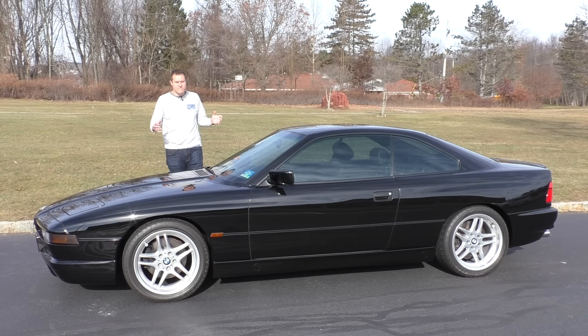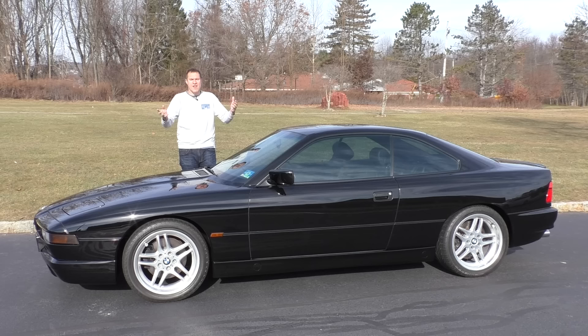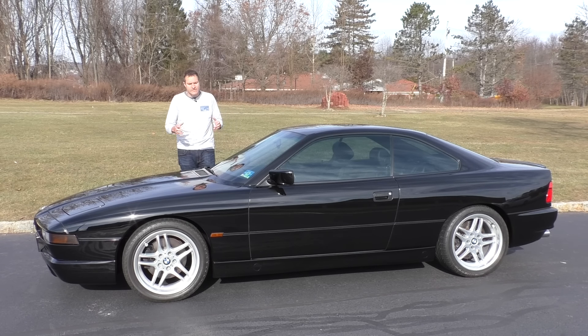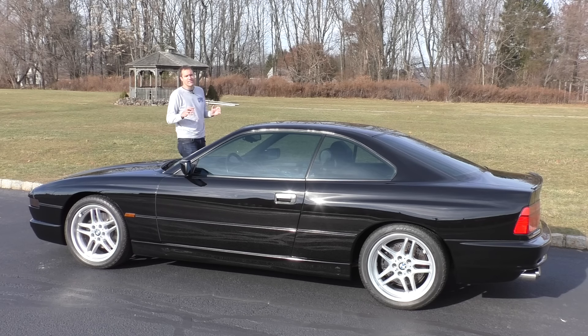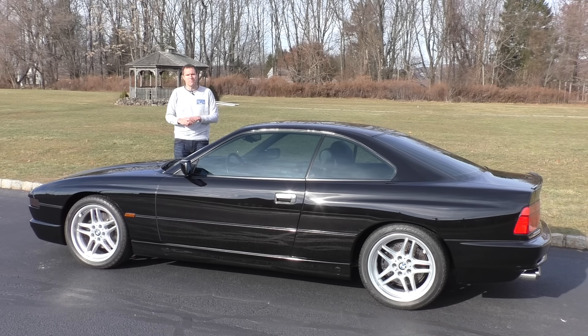Before I start my tour, I'm going to give you a brief overview of the 850 CSI. The BMW 8 Series was sold in the United States from 1991 to 1997. It was the flagship coupe model — the two-door companion to the BMW 7 Series luxury sedan, much like the Mercedes CL was to the Mercedes S-Class, although the 8 Series was sportier. The base model was the 840i, later the 840ci, which used a V8 with about 300 horsepower. There was also the 850i, later the 850ci, which used a 5-liter V12 that also had about 300 horsepower, but with a lot more torque.